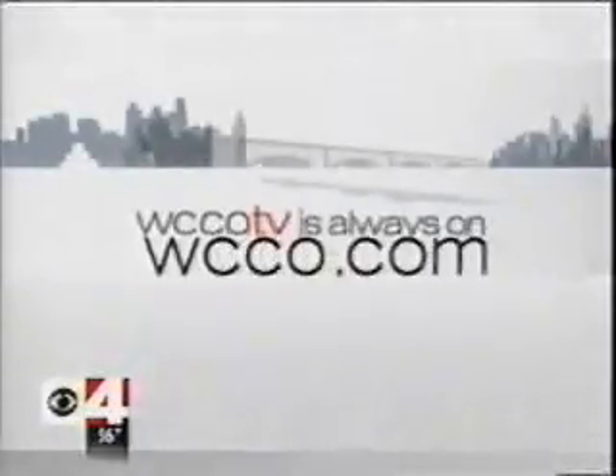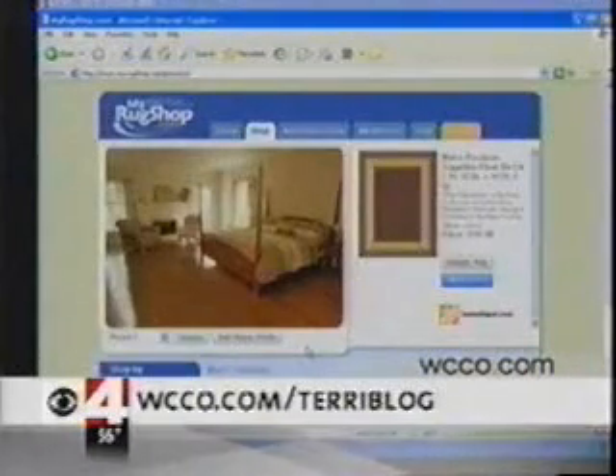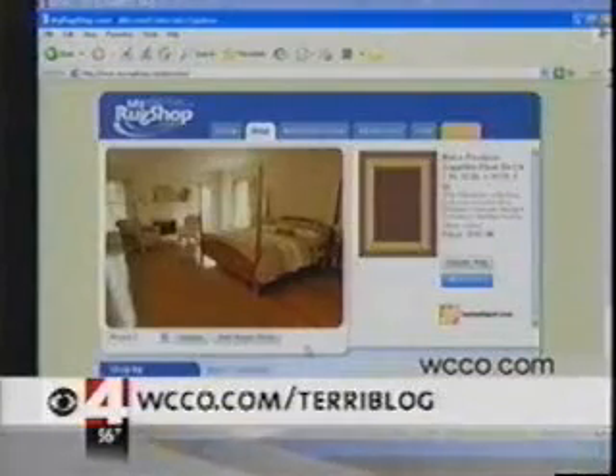Terry has put more of Jennifer's furniture shopping tips at her blog. You can also try out a website that lets you see how different rugs would look in your room. Just go to WCCO.com/TerrBlog — that's all one word: WCCO.com/TerryBlog.